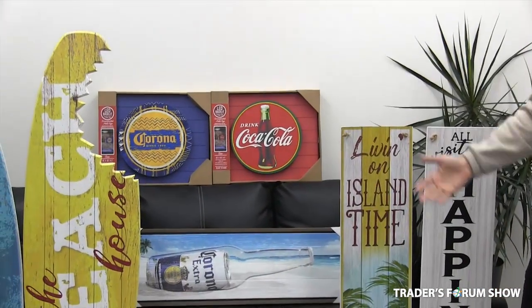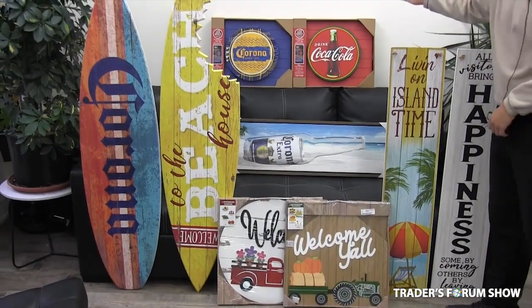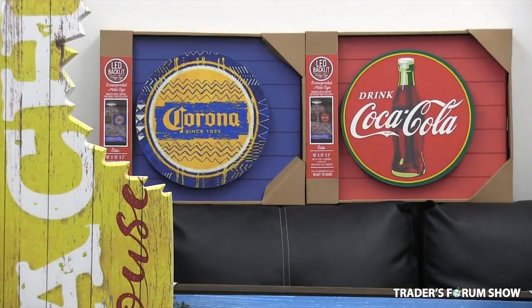This is a fantastic product line, perfect for larger stores with some retail space. We have our licensed backlit LED Coca-Cola and Corona signs — really beautiful, lights up really well, and perfect for the man cave.